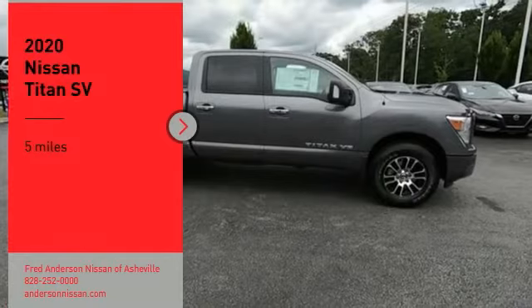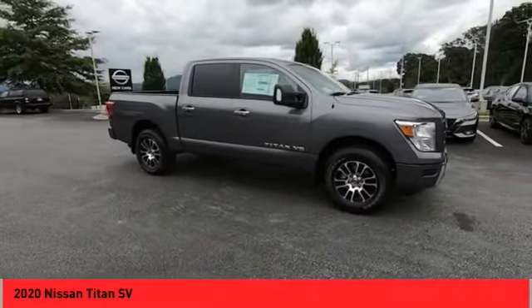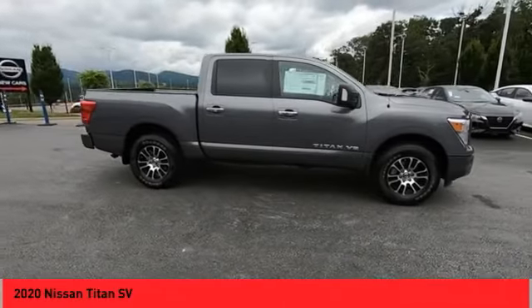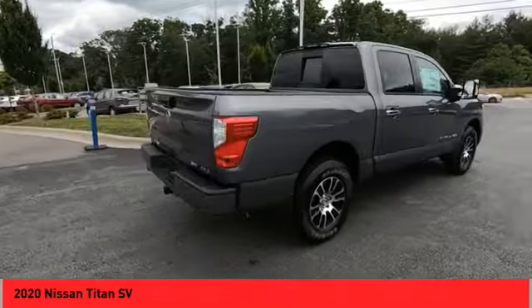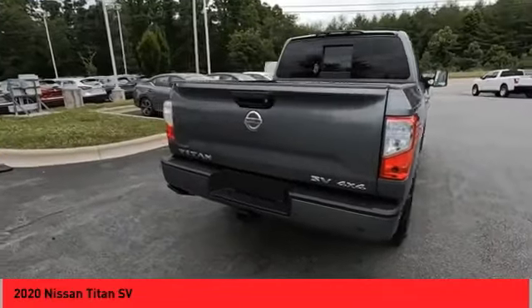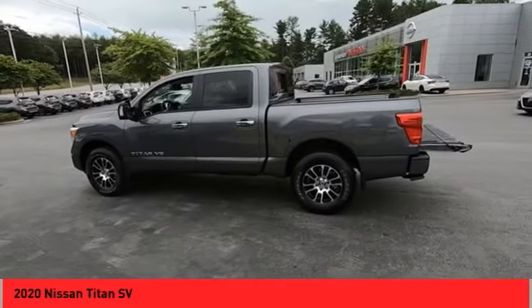Come test drive the 2020 Titan. The Titan houses the Endurance V8 engine, the largest standard truck engine in its class. But the benefits don't stop there. The massive interior cabin boasts a fold-up rear bench seat and a flat loading floor. When it comes to power and comfort, the Titan can't be beat.